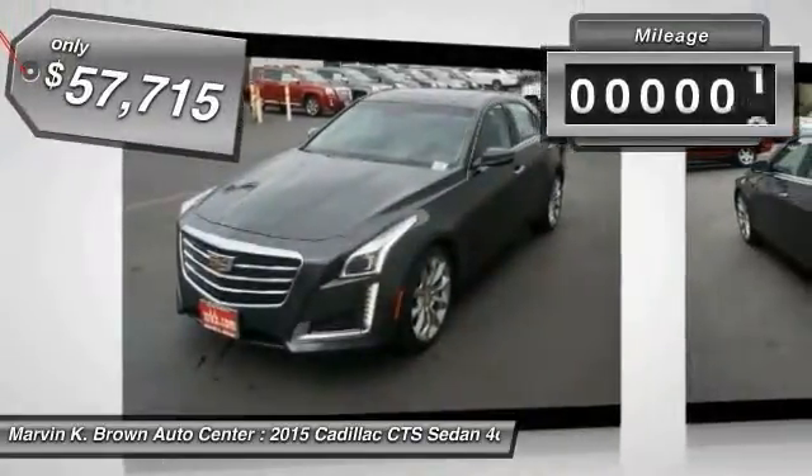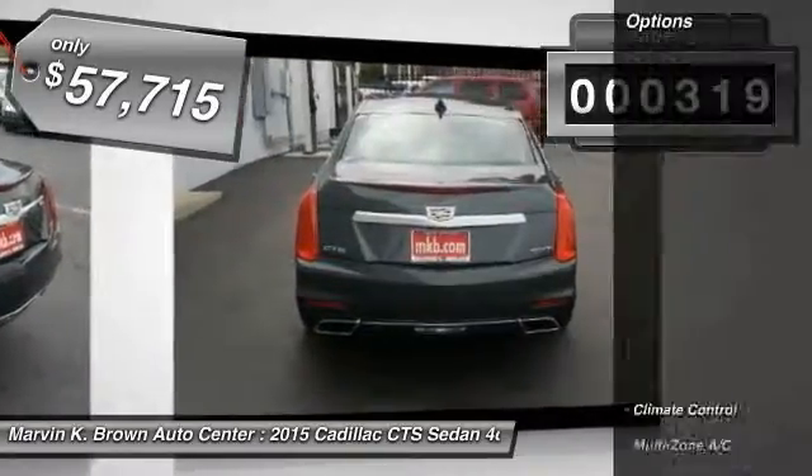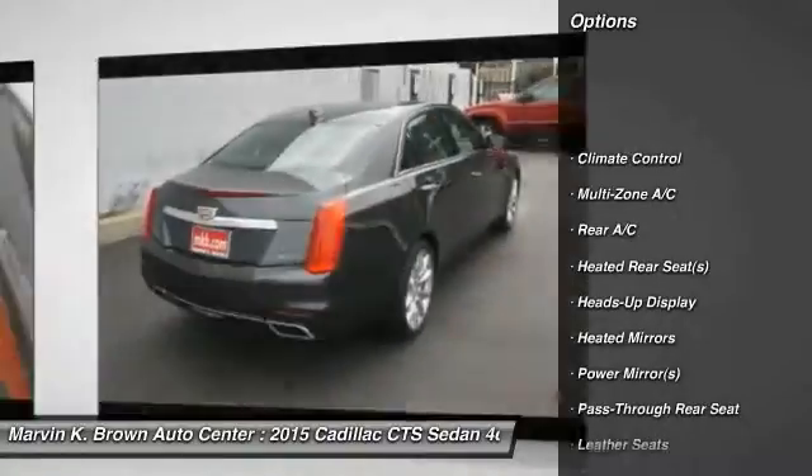This vehicle has less than 400 miles. Here are some of this vehicle's great options: lane departure warning, stability control, traction control.